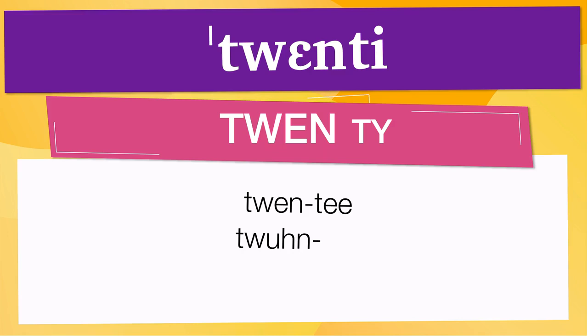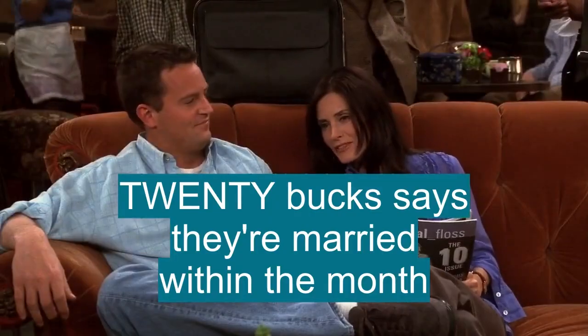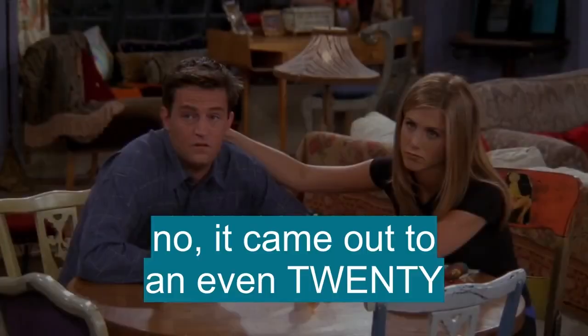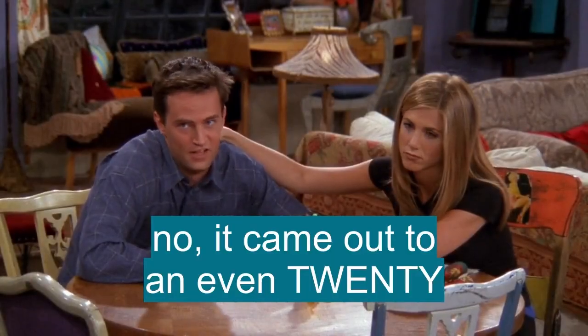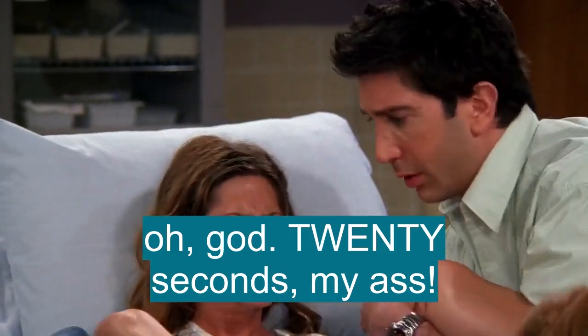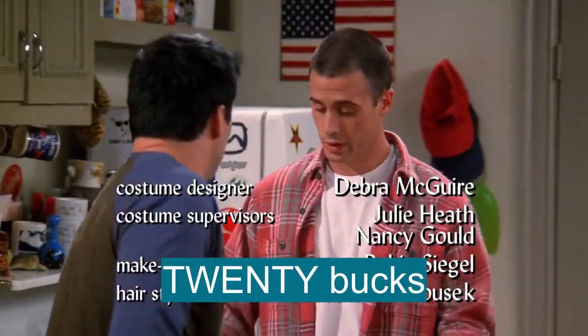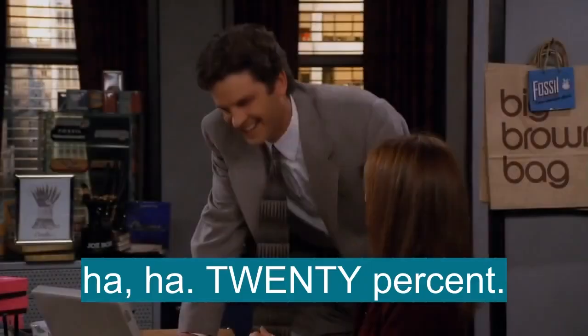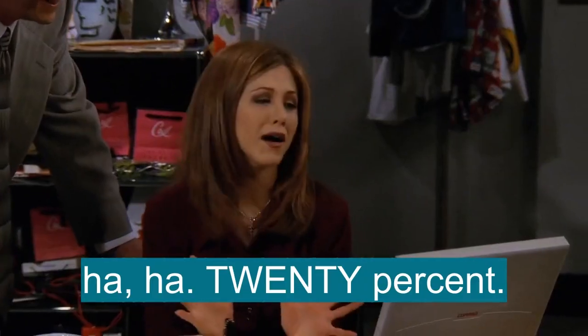Now let's see how 20 is used in real life. 20 bucks says they're married within the month. 20 is a pretty generous tip, Joe. No, it came out to an even 20. How much do I owe you? 20 bucks. 20 bucks on black. 15 you. 20 percent? Yeah, I love this job.